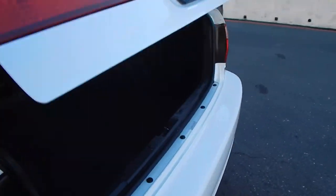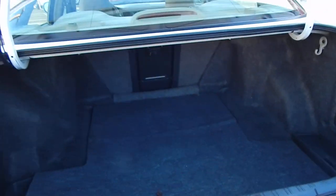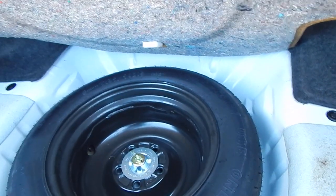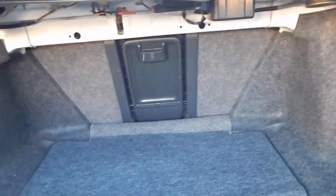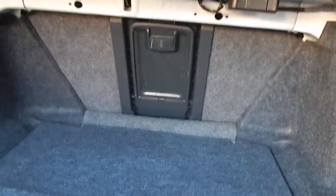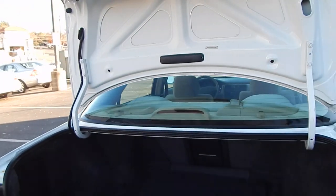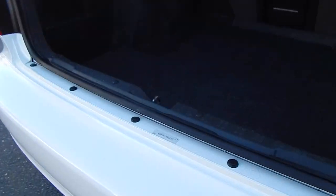The trunk is extremely roomy for an economy car this size — tons of space in width, depth, and height. You also have a compact spare tire, your tools, and your jack, all present and accounted for. There is a ski pole pass-through as well for long items, plus additional storage space on the left-hand side. All VIN stickers and panels are present, showing they are all original, as well as the bumpers.